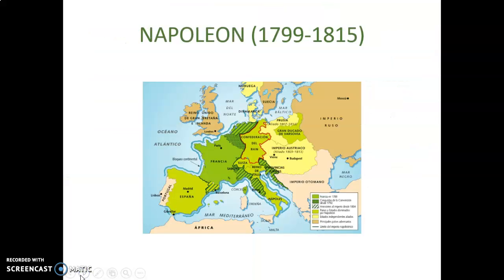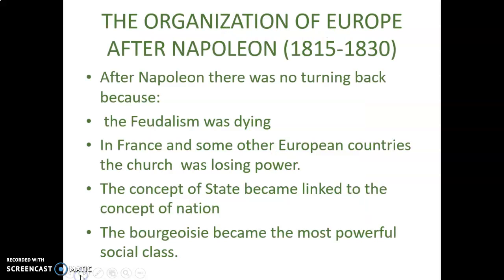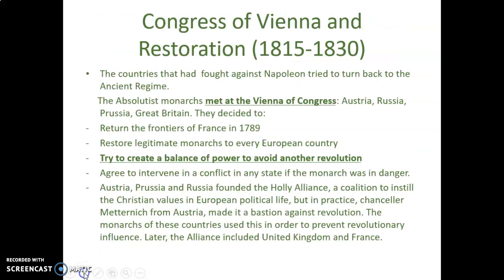Here is Napoleon's Empire at its height. After Napoleon, there was no turning back — feudalism was dying in France and other European countries, the church was losing power, the concept of the state became linked to the concept of a nation, and the bourgeoisie — the middle class — became the most powerful social class in Europe.